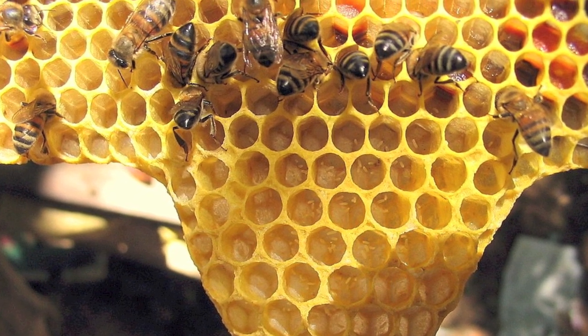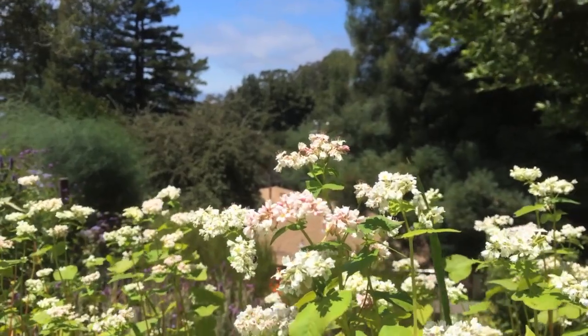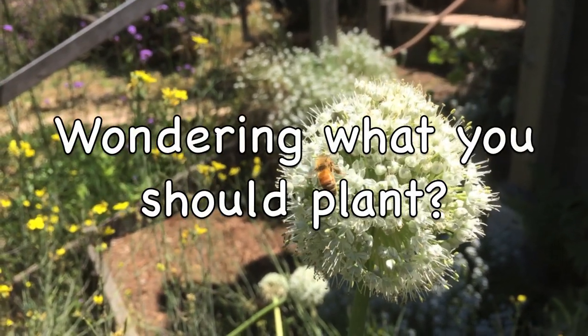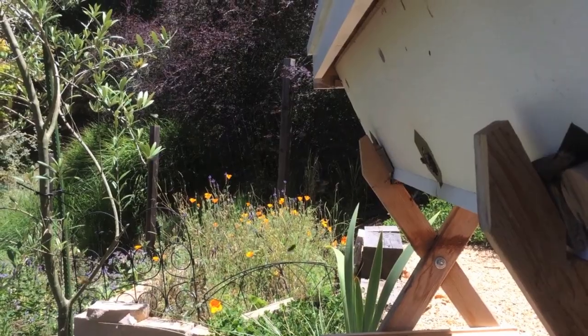In view of declining honey bee populations, these other types of bees are gaining ecological and agricultural importance. This video will give you 12 plants which are good sources of nectar and pollen for both honey bees and other pollinators.